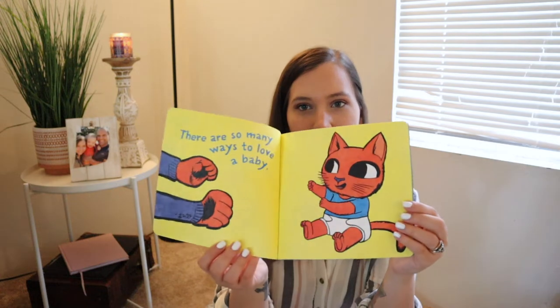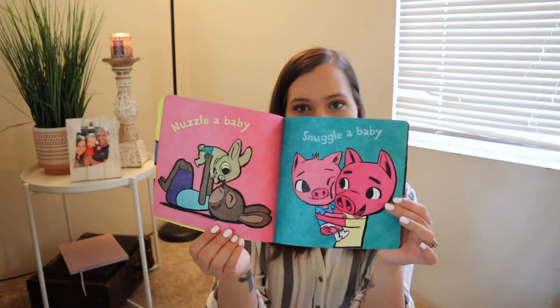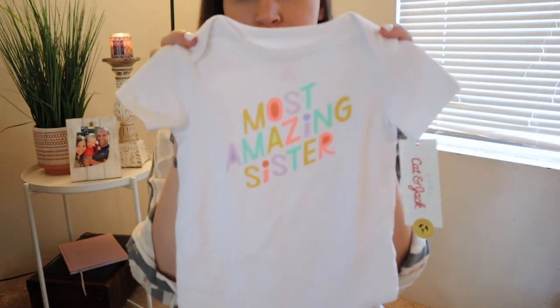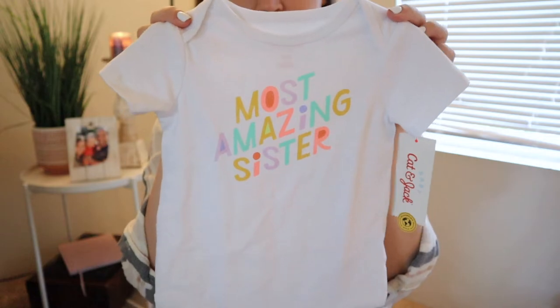She can also chew on it because she's teething. Then I got her this little onesie — it says 'Most Amazing Sister,' which was just super cute. Everything I got for the kids was from Target.